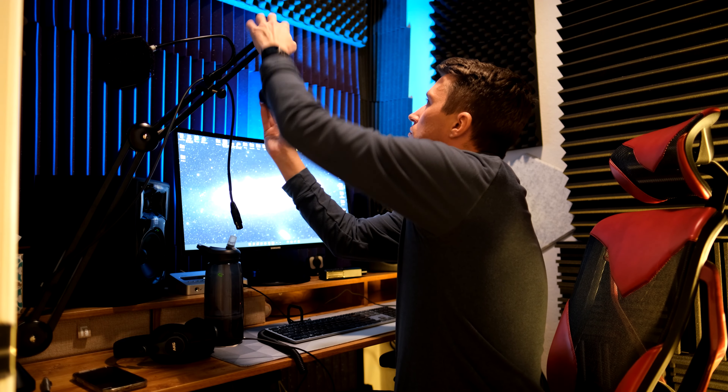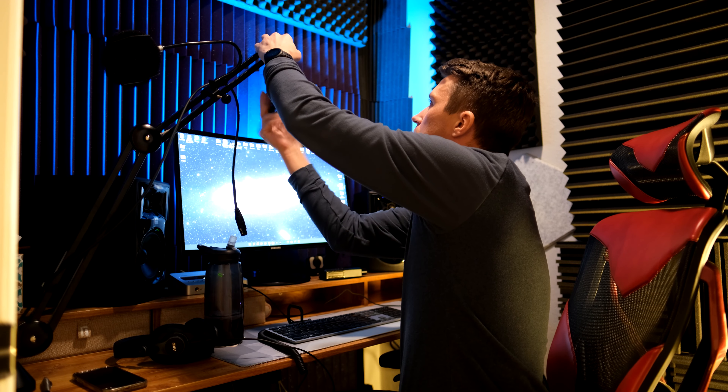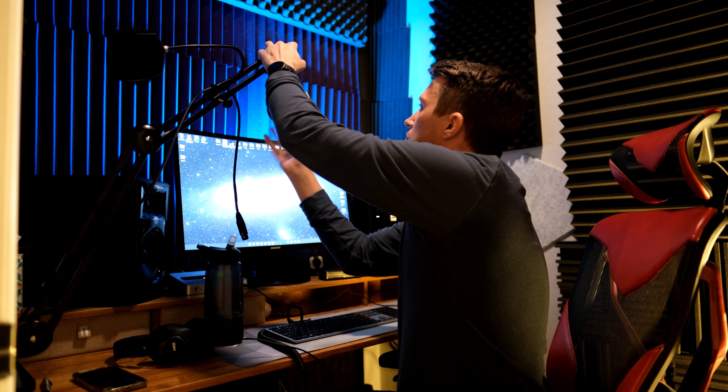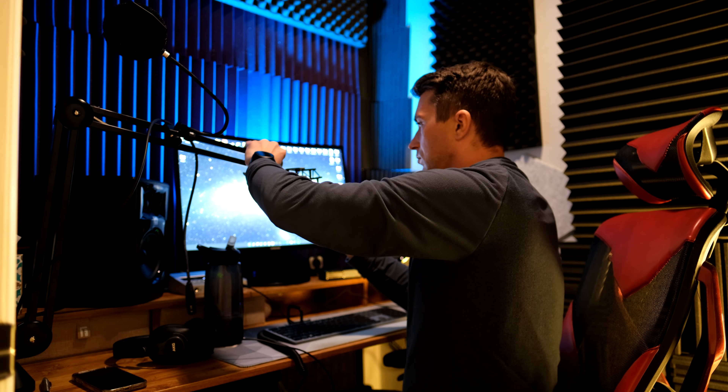I found that this mic is absolutely stunning in a way that when you plug it in and test it out, it's incredible. And I'll go over that.